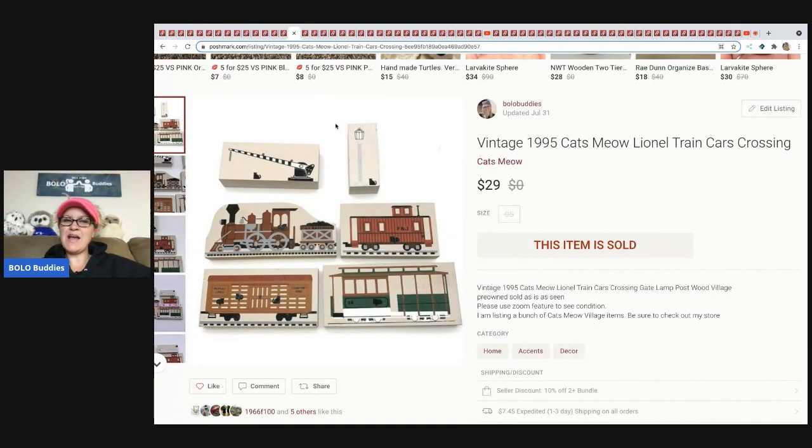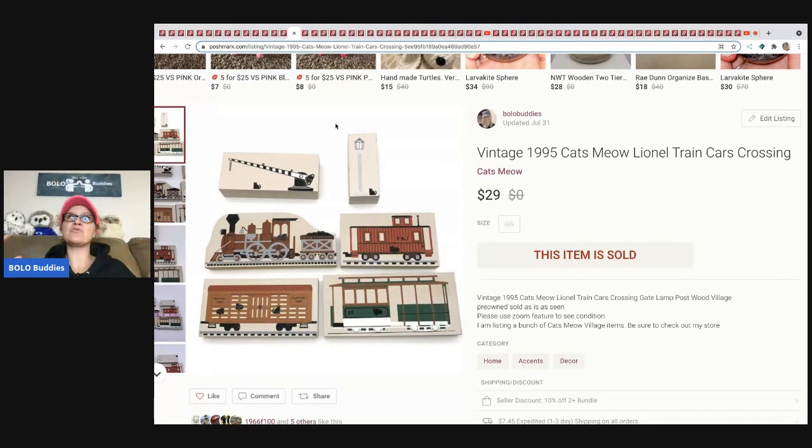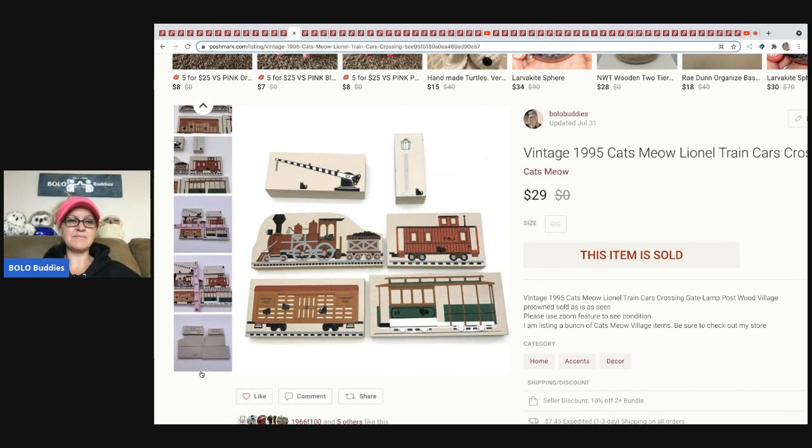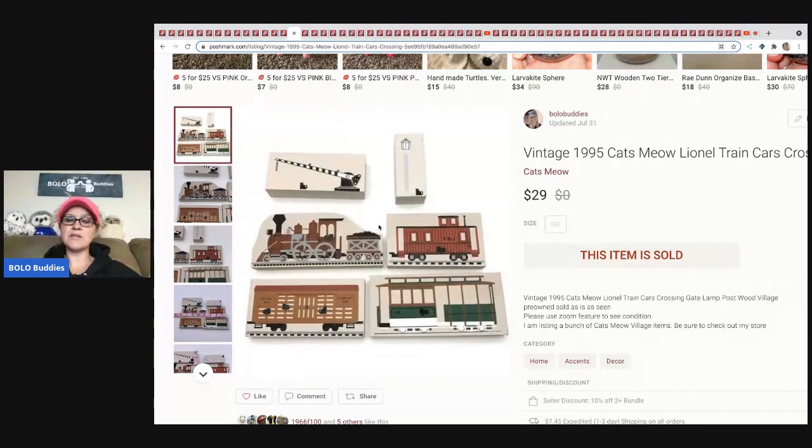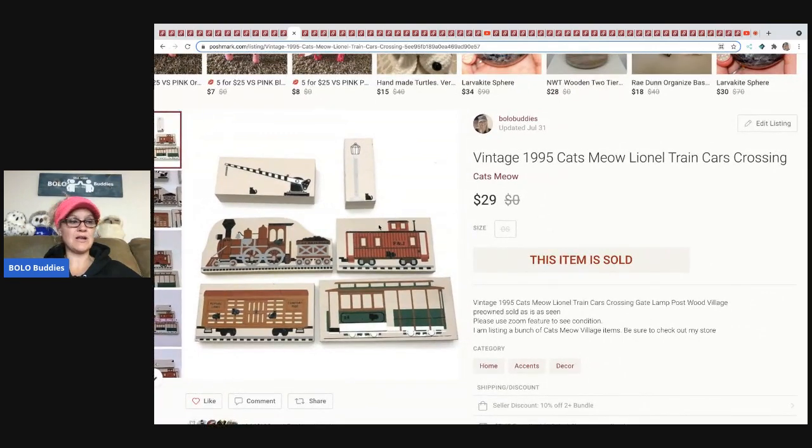The next item is Cat's Meow. I was fortunate enough to get like three huge boxes of these — I got totally burnt out listing them but forced myself through it. These are the Lionel train cars, crossing things, and light posts — all Lionel train themed. If you can find Cat's Meow that are specialized like this, definitely pick those up. Don't overpay — I usually get these for a quarter or 50 cents each. I sold these for $29 and the buyer paid shipping.